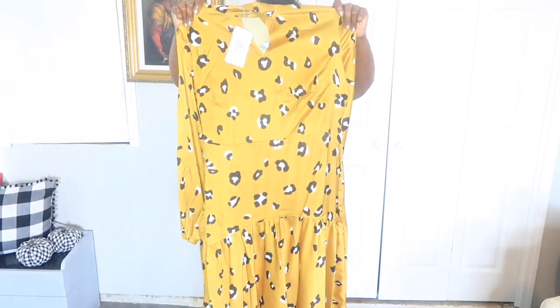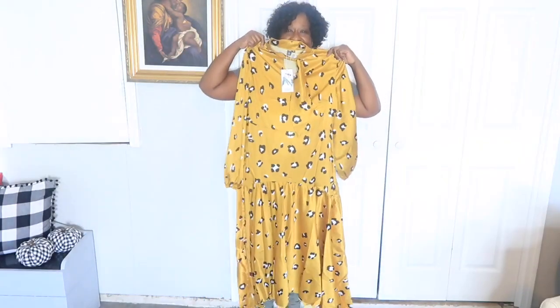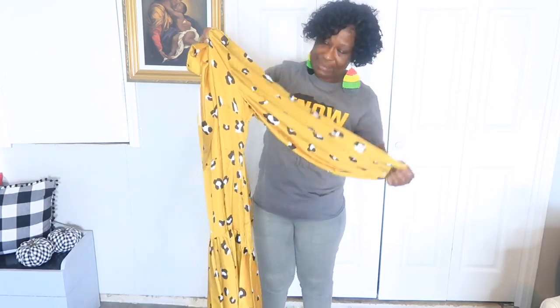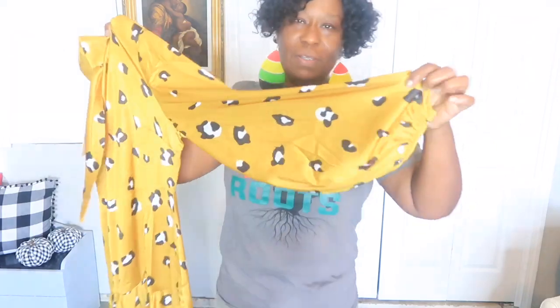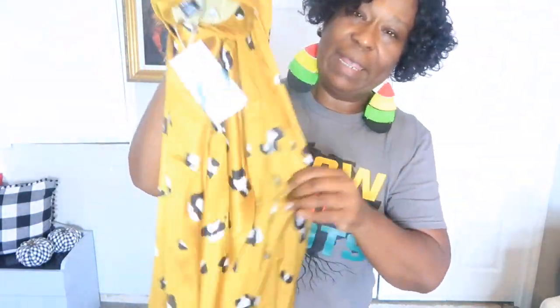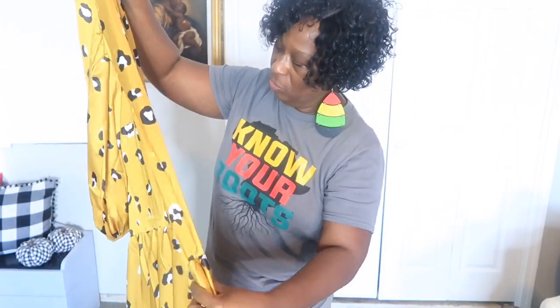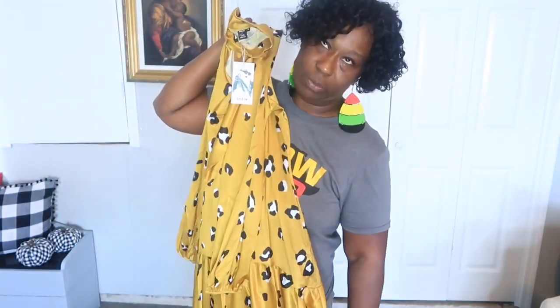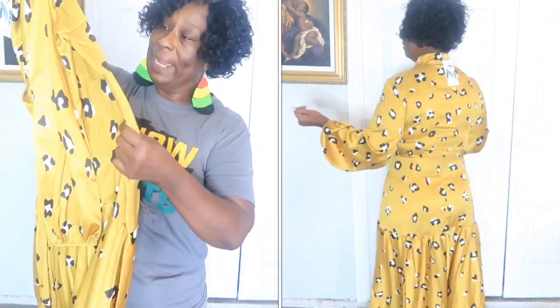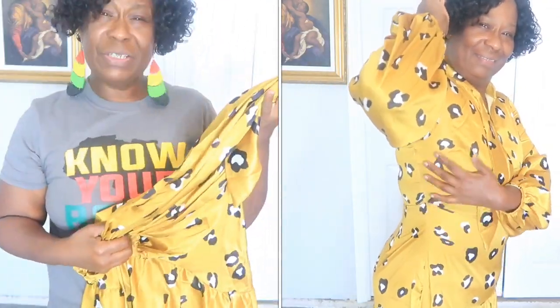This is what the dress looks like — isn't that beautiful? I will try it on as I explain it. It does have wide arm sleeves with elastic at the wrist. This is like an animal print — not zebra, I'm sorry — leopard print or cheetah print. It is a black and white print, and this dress is pretty much a mustard color.